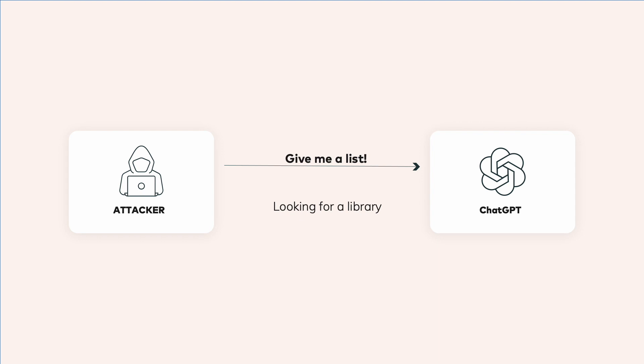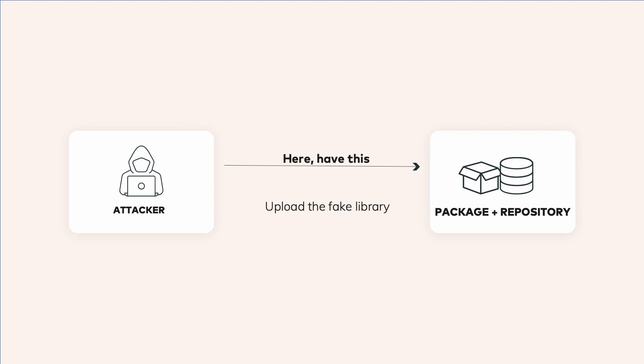The attacker starts by asking ChatGPT to suggest some libraries to solve a coding problem. ChatGPT responds, but some of the libraries don't exist — they're what's known as hallucinations. The attacker rectifies that by creating malicious libraries that match the hallucination and then uploads them to the repository.